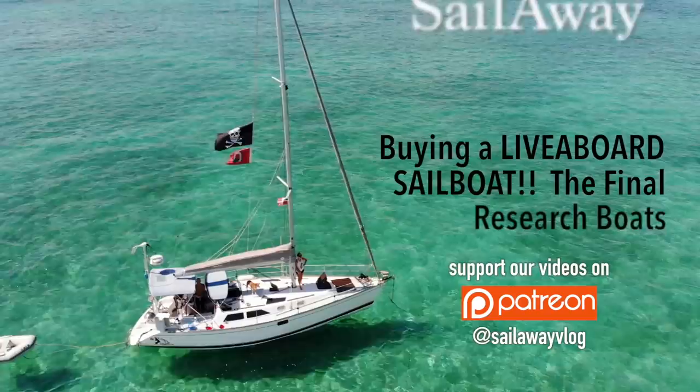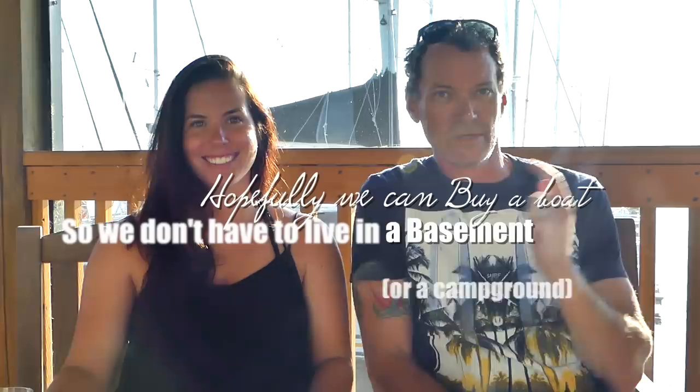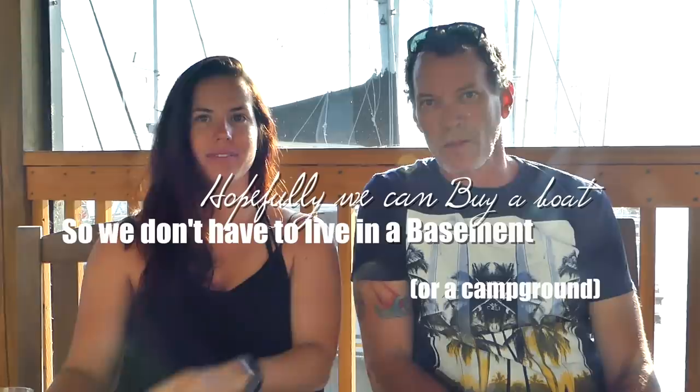Hello and welcome once again to 'Hopefully We Can Buy a Boat' so that we don't have to live in Lauren's parents' basement or at a campground. Round three! Rivers is doing some research on his tablet right now, so if you hear him musing in the background, don't worry about it — it's all for a good purpose. Yeah, let's just check in boat prices.